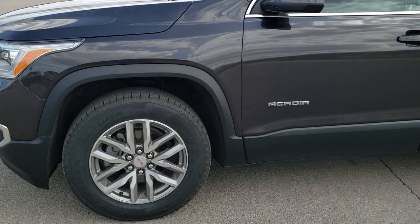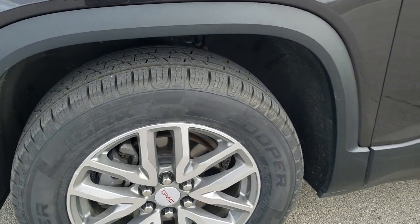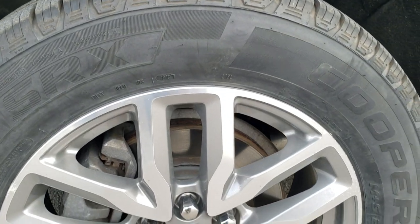If you want to check out all of the photos on this Acadia, in the upper right-hand part of your screen is a link right to our website. Click that and check us out there.